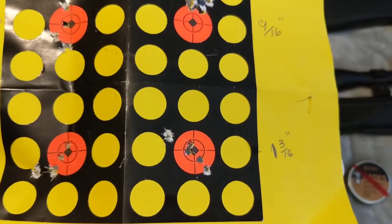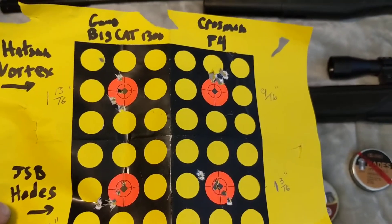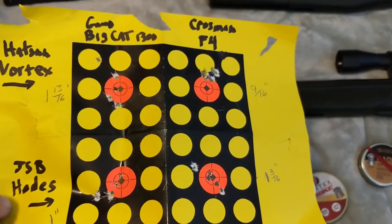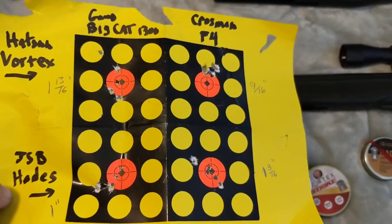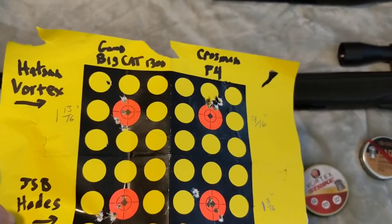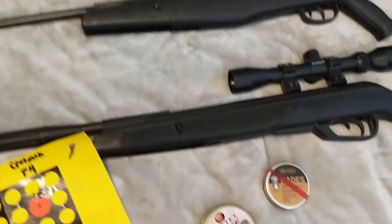So that's pretty cool. I'm happy with all that. All in all, the Crossman shot better than the Gamo Big Cat by a little bit if you compare the two groups of pellets against the other two groups of pellets. But both rifles shoot really good — they shoot about equal power and they're both about equal pressure to break open, and they're both great.